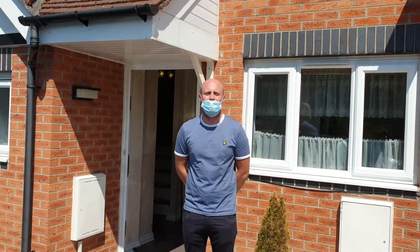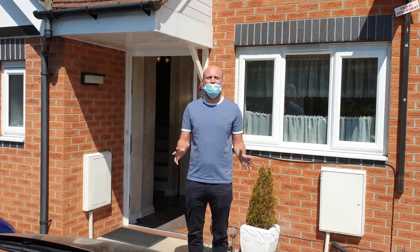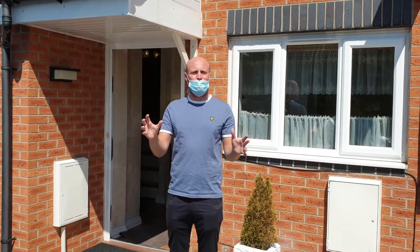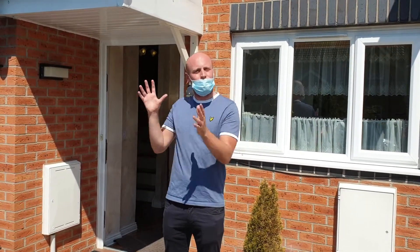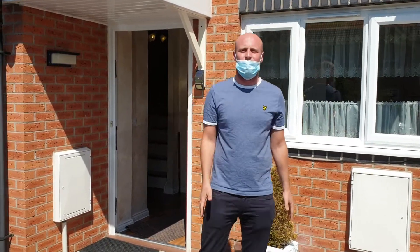Hi Raymond, Louis here from Greenco. Congratulations on the purchase of 8 Lawson Close — fantastic property. It's already rented out by the previous owner. Our colleague is here doing the inventory. Absolutely beautiful house, we're going to show you around now.